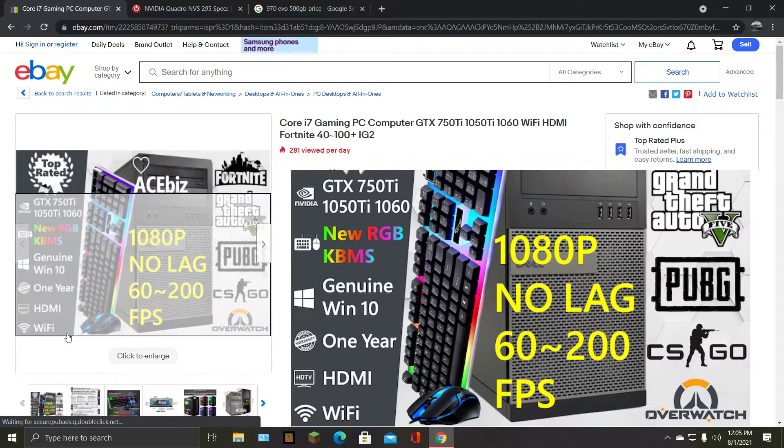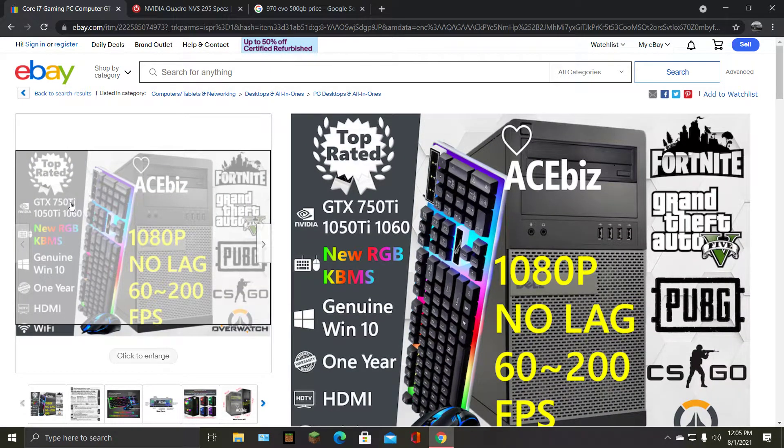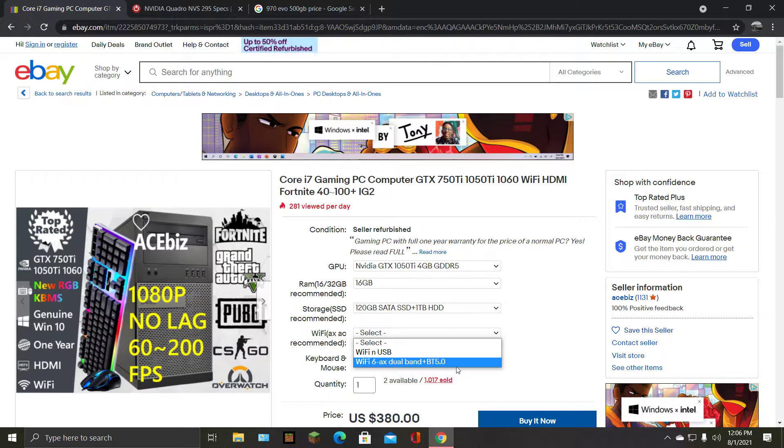Genuine Win 10 — you could just say Windows 10. If you're talking to a toxic nine-year-old, do you think they'll know what genuine means? 750 Ti — that's better than a 710. It's customizable: if you're smart, you'd choose the 1050 Ti option. Wi-Fi 6 is included.